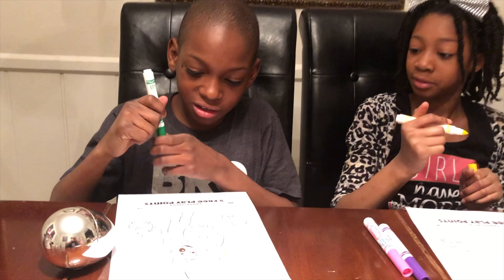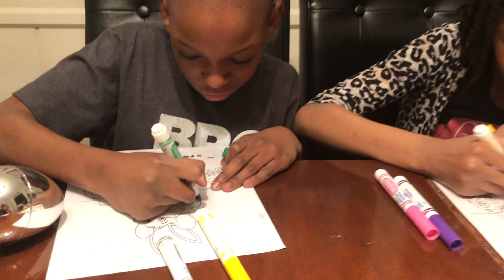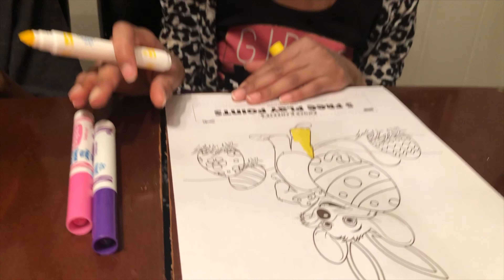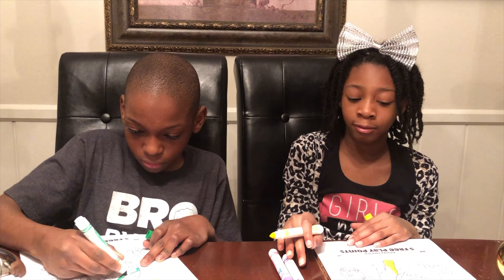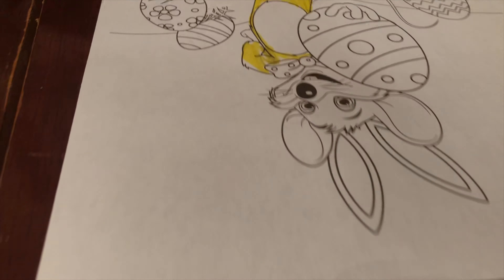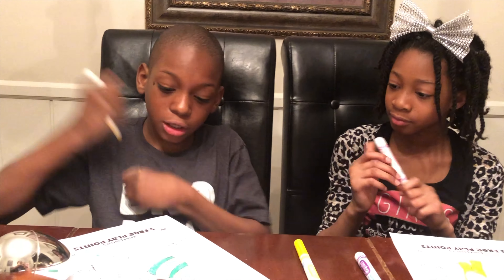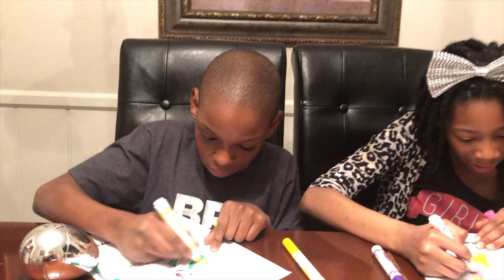I'll go first. One. Two. Three. I have purple, yellow, and pink. Here I go. One. Two. Three. I have yellow, green, and gray.